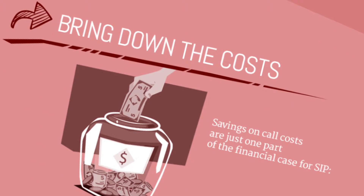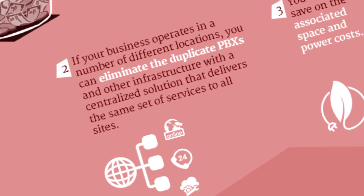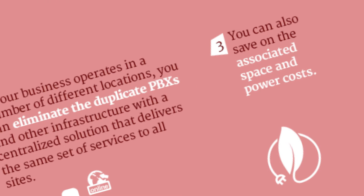Bring down the costs with SIP Trunking. By carrying voice and data on a single circuit, you reduce infrastructure costs. If you have multiple office locations, you can eliminate duplicate PBXs with a centralized PBX, which also saves associated space and power costs on duplicate infrastructure.